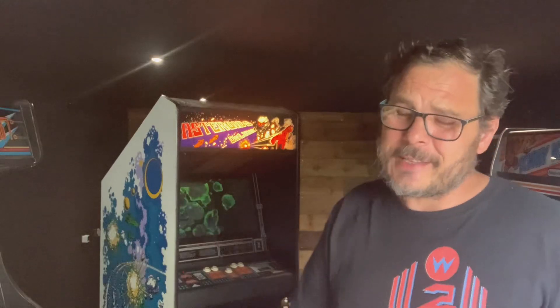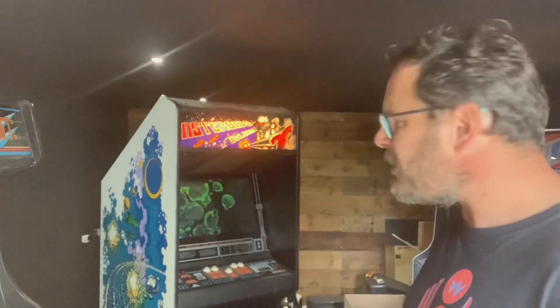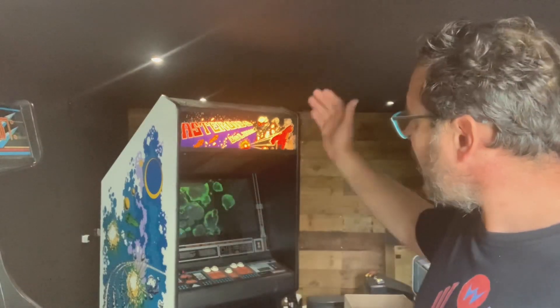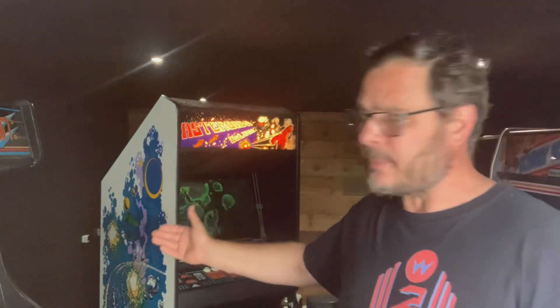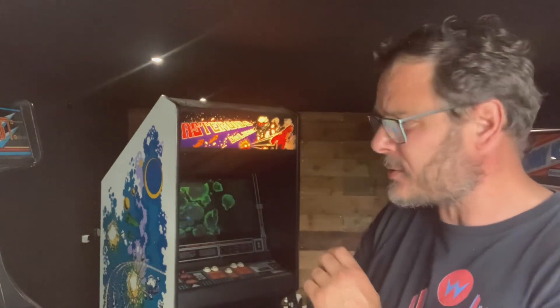This video is about a pickup that I acquired months ago now. It's a really special arcade machine with a real interesting story behind it - it's the Atari Asteroids Deluxe, which you can see behind me. I've been after one for years, ever since I've been in this hobby.